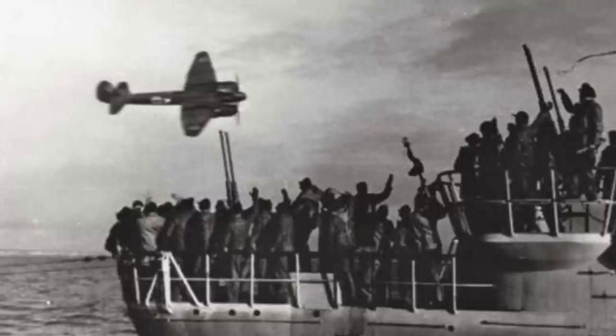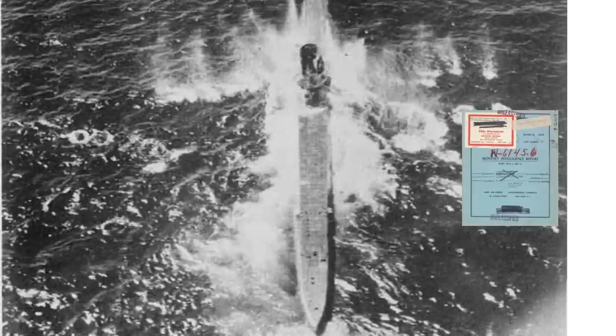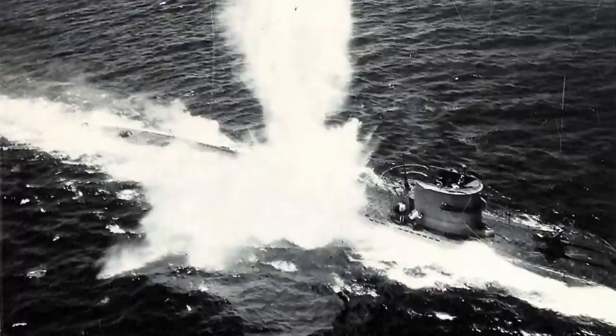Once a submarine is spotted by the plane's observers or radar, the aircraft will start the attack run. As shown in the part 3 video, there exists a 55% chance a submarine will still be on the surface or partially on the surface during the plane's attack run. The attack run will include strafing the submarine with the bomber's machine guns in addition to dropping depth charges or firing air-to-sea rockets.